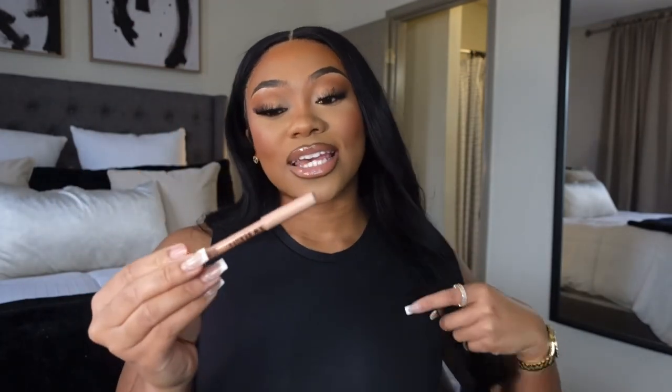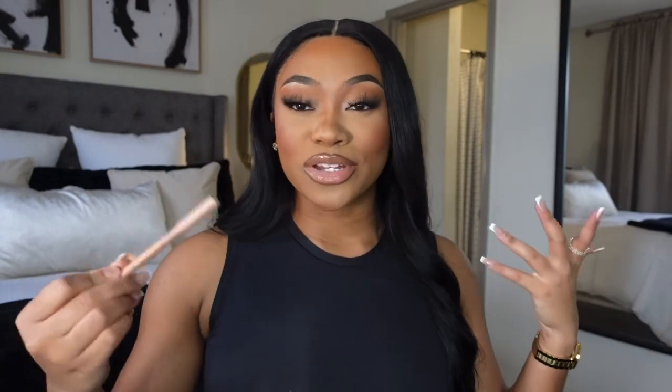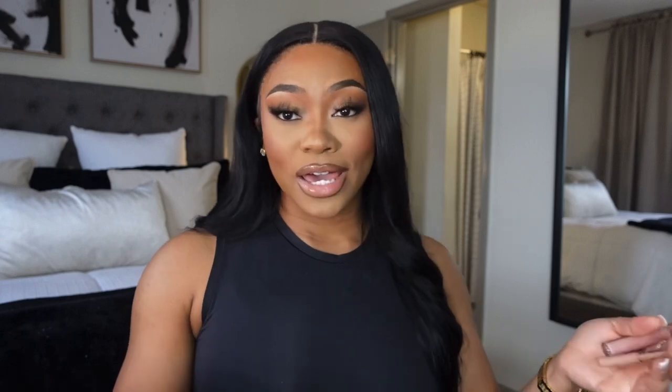Next, I have to keep my lip liner — this is the KKW Beauty lip liner. Have to keep her with me, especially if I have a full beat face. After a big meal you may need to touch up your lips. Since we're on the topic of lips, we also don't want to be a dry lip mommy, so I bring along a lip gloss — this is the Fortune Cookie lip gloss.